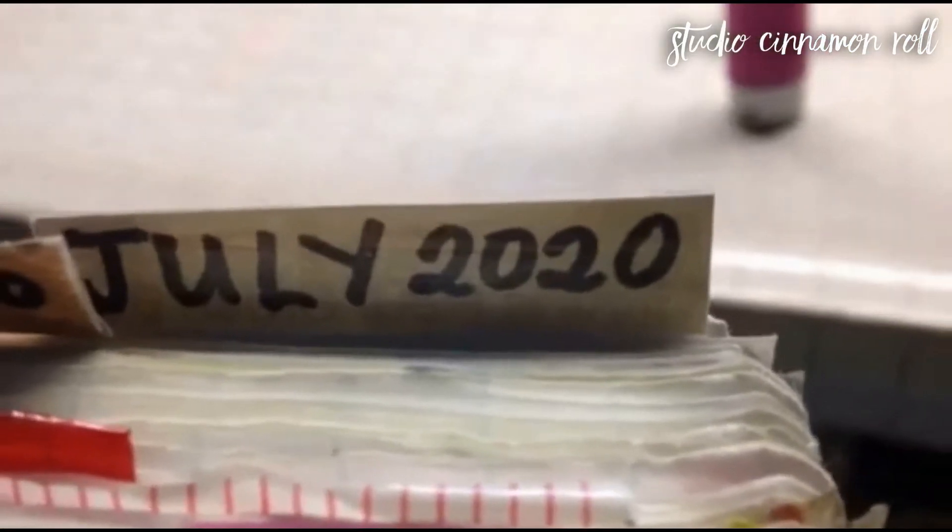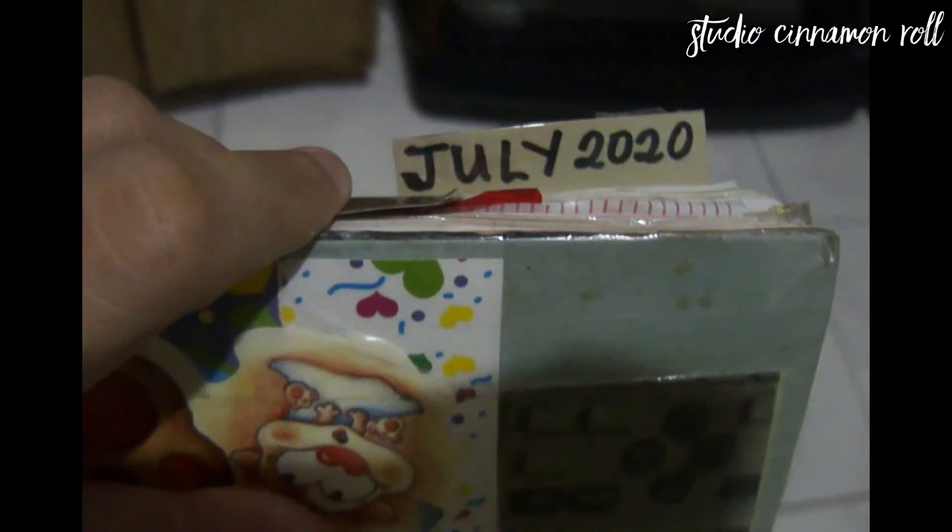Here's the monthly tab. Here's the final flip-through of my cafe-themed July bullet journal pages.